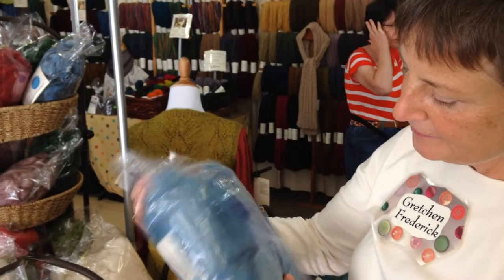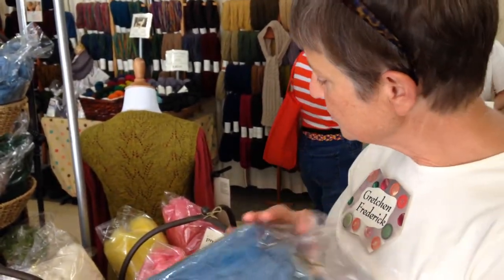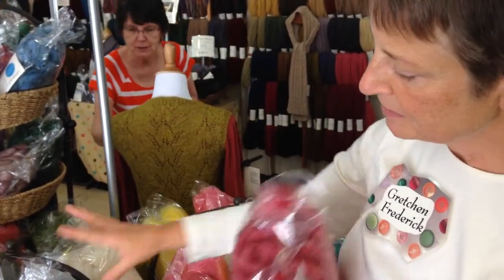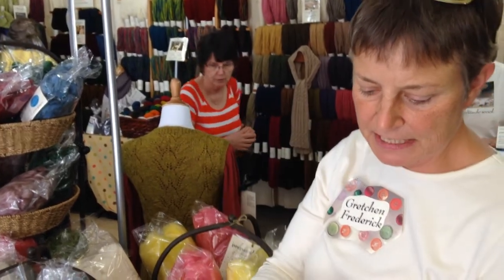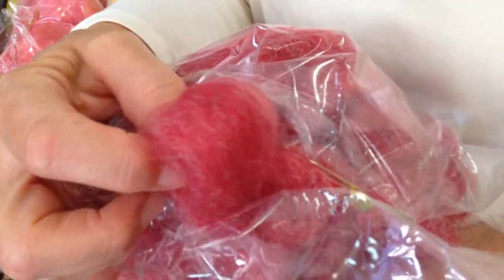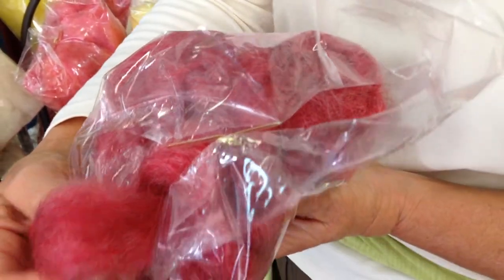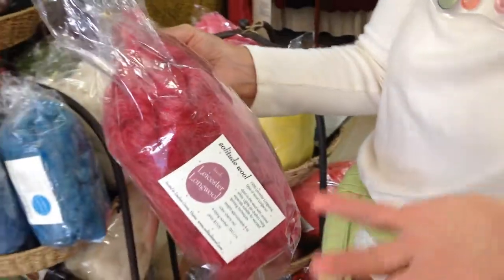We have a lot of Lester Longwall in some great colors — we've got blue, we've got a lovely cherry red. Most of the dyed rovings are dyed in the wool, which means I dye the fleece before it's carded. So in the roving you're going to get undyed fiber in there, as well as a lot of different colors — pinks and reds all blended together. So it gives it a beautiful richness.